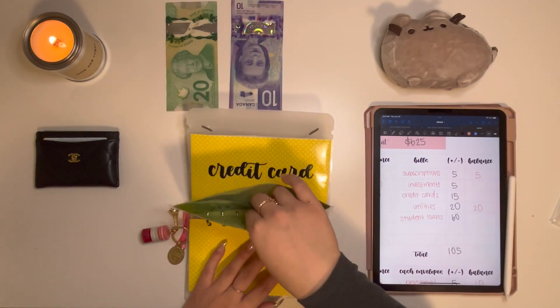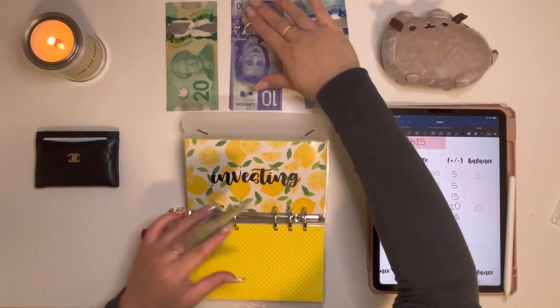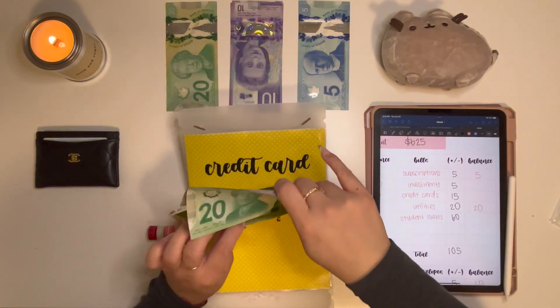Next is Investing, and Investing is getting $5. Investing now has $60.